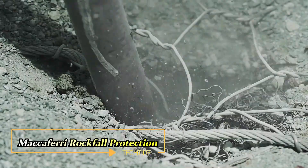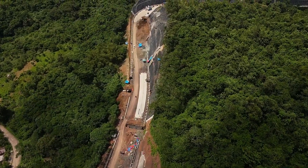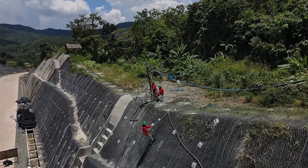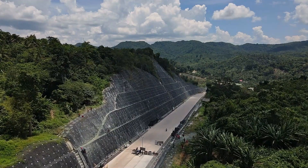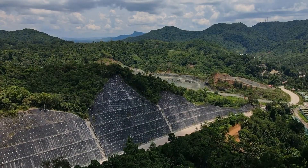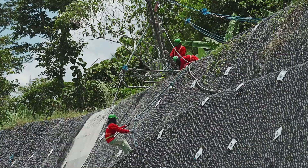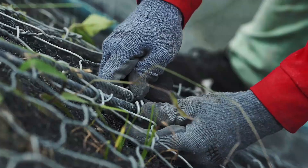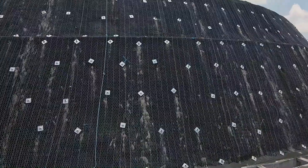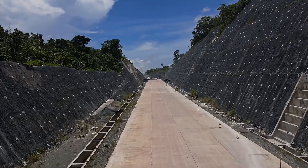McAferry's rockfall protection system stands as a beacon of safety along precarious roadways, particularly in regions like the Philippines where landslides pose a constant threat. One such area is the perilous Tackleban road, a vital artery for logistics and transportation bustling with heavy traffic. Recognizing the urgency of the situation, McAferry devised a dynamic protection system tailored to the rugged terrain. This innovative solution not only safeguards against boulders hurtling down steep slopes, but also serves as a catalyst for ecological regeneration. By intertwining with the natural landscape, the system fosters vegetation growth through its sturdy meshes, enhancing soil stability and density over time, fortifying against immediate hazards and contributing to long-term environmental resilience.